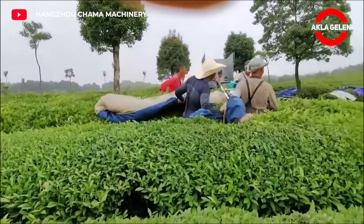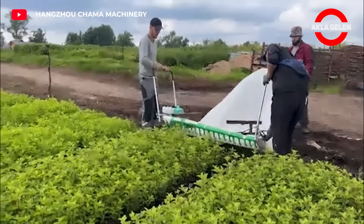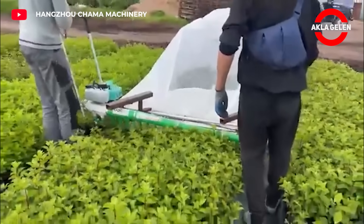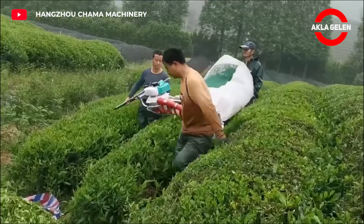This small machine for quickly collecting tea is simple and easy to use. Powered by a small and portable engine, this machine is capable of super-fast harvesting of high-quality tea.